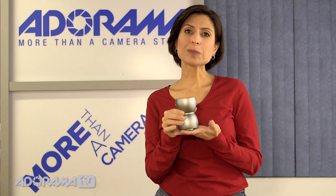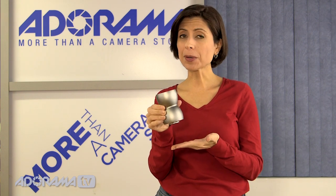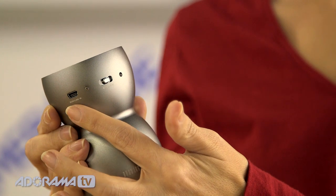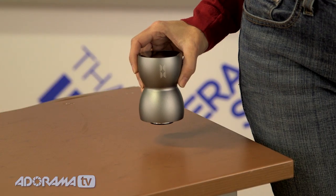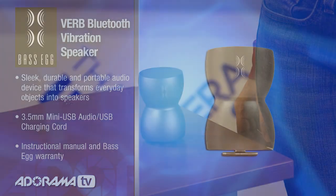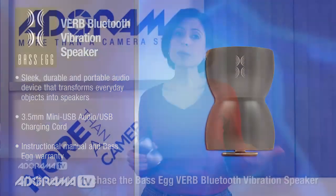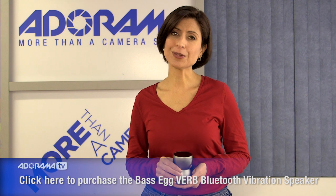This is the BASEG Verb Bluetooth speaker. It's actually a speaker — it's pretty small and very portable. It's rechargeable and has a USB cable access on the back. Here's what it sounds like by itself, and here's what it sounds like on the table — it's actually turning the whole table into a speaker. The BASEG Verb speaker makes anything you place it on into a speaker. It amplifies the sound, it's really portable, and it's a great piece to have with you no matter where you're going.